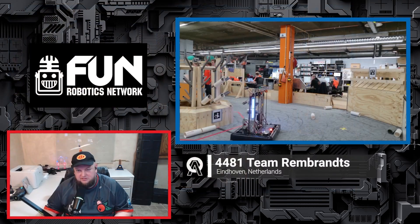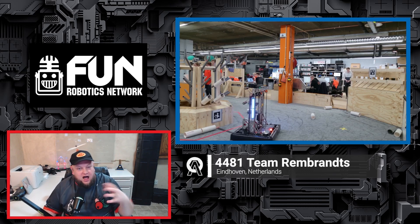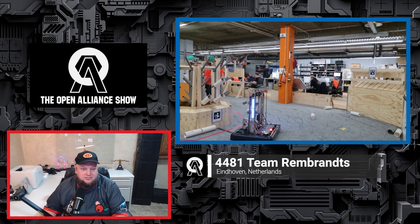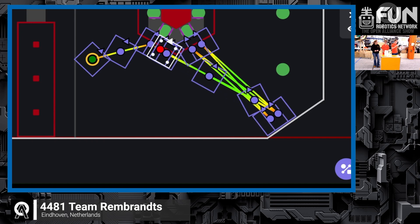Some teams are trying to get one coral on each reef space, while others like you are going for multiple levels. Have you considered other strategies, and will you have multiple autonomous paths available? For now we're only focusing on this one, and we're only scoring on L4 because we didn't want to need to remove algae during autonomous. That's also why we don't do L3 or L2 — L4 gives more points. After this path works well, we might look at other options, but this is the plan for now.